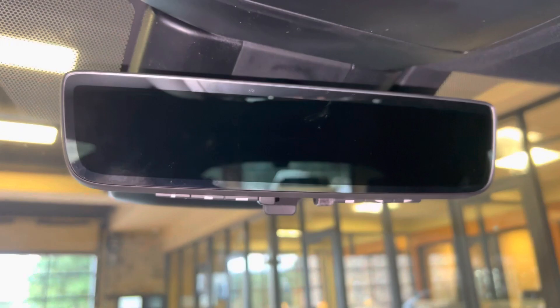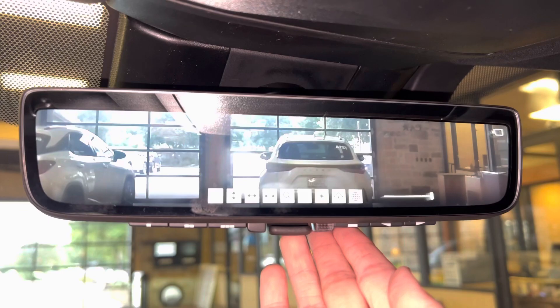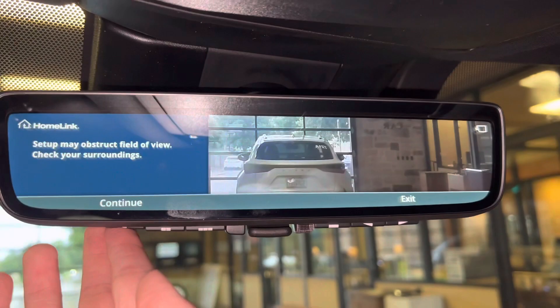Inside our center console, we have storage. Above that, we have our HomeLink system that's paired with three different garage doors, and our upgraded digital rear view mirror. This will display the rear view surroundings while driving. We can also customize the brightness and position of the screen, as well as instructions for setting up the HomeLink system.